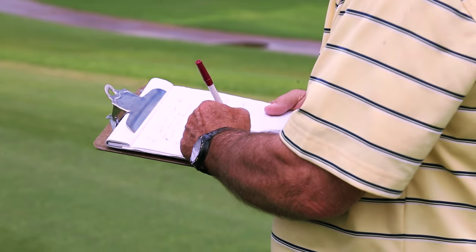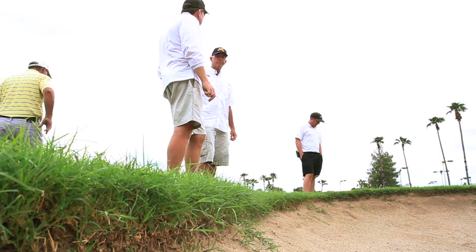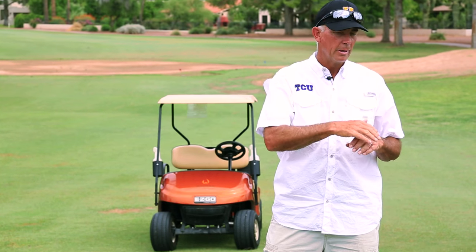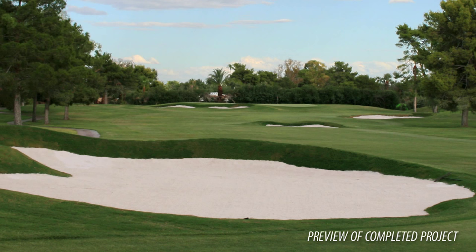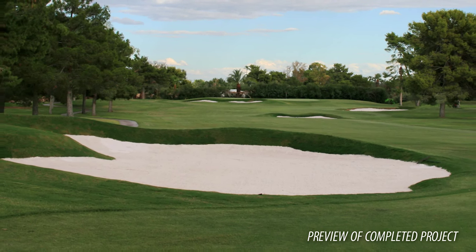You have to kind of pick a style of bunkers — it's either sand flash all the way up to the top of the line of the bunker, or do you bring grass down to the bottom where the sand is on the bottom. So if it means flashing the sand a little bit, you flash it a little bit, a little bit more, you flash a little bit more, but there will be grass tipping over going down the hill to meet the sand wherever that might be.